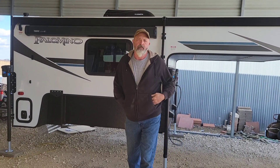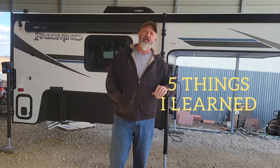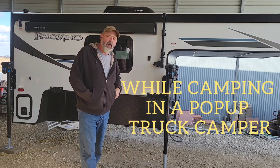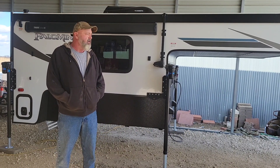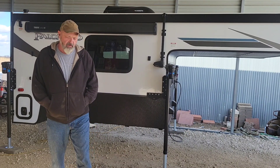Hello and welcome to Me and Her After Kids. I'm Me, and Her is out doing her thing today. I want to talk to you about the five things that I learned while camping in this pop-up truck camper up on Tectoma for a whole week here in the winter. Stay with me, it's gonna be fun.